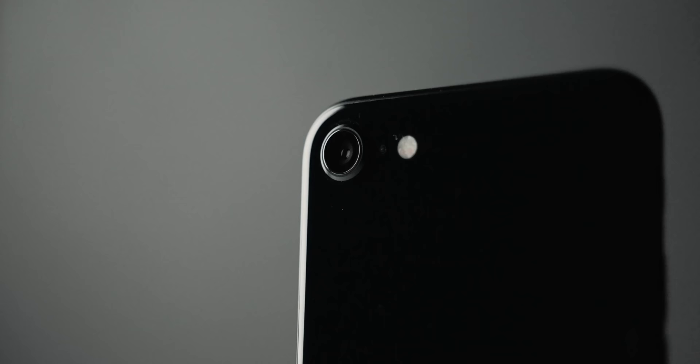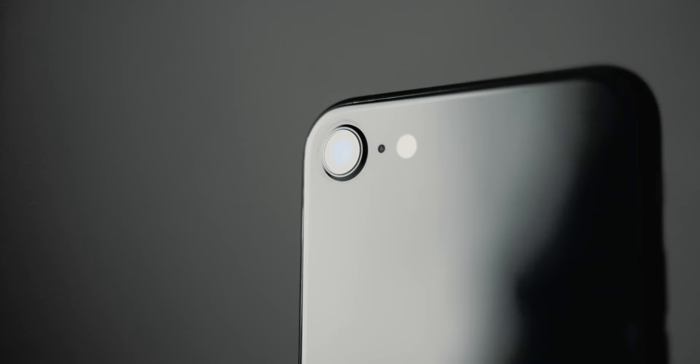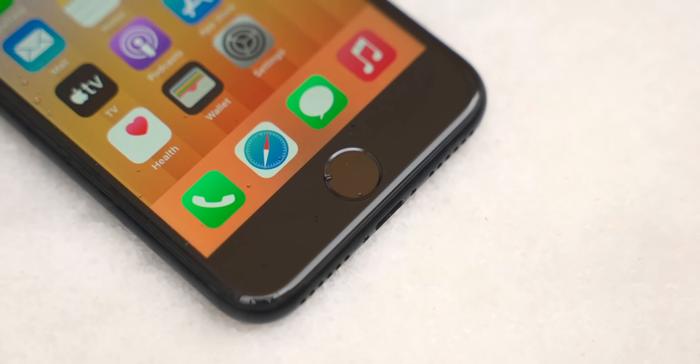Everything you look at — your photos, your emails, reading your books — will look great even in sunlight. Now, this design is iconic, but I would have really preferred Apple to put the iPhone SE into an iPhone XR-looking design. We've had this design for ages, and while I'm okay with Apple refreshing it one more time, doing it again and again and again — I don't know, man, I really wish they would have changed it up.